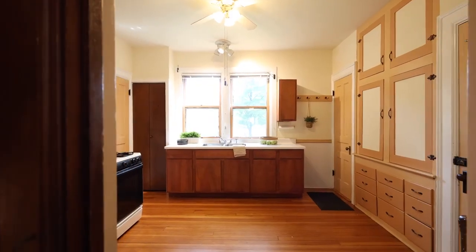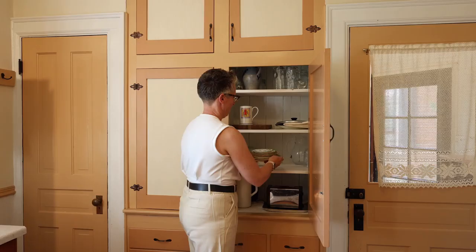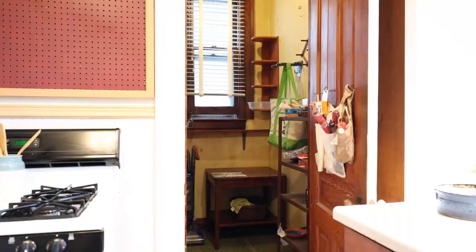The kitchen is sunny with southern facing windows and it's got this cute and useful bay of original built-in cabinets, as well as a large pantry, which is another unexpected bonus in a house like this.